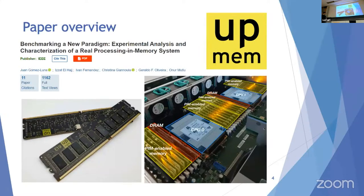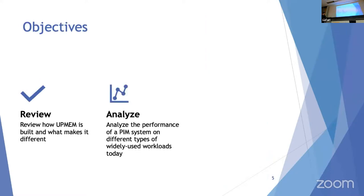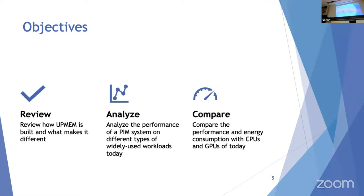In the picture on the left you can see what the UpMEM sticks look like — they are not so different from traditional DDR4 chips. On the right is the benchmarking system with its two CPUs highlighted in blue, 20 PIM-enabled memory sticks highlighted in yellow, and regular DRAM sticks in red. The objectives are to review how UpMEM is built, analyze performance on different workloads, and compare performance and energy consumption with CPUs and GPUs.